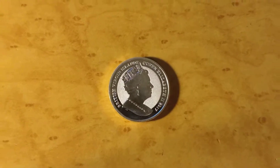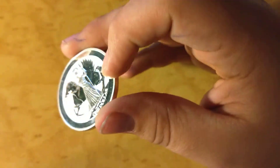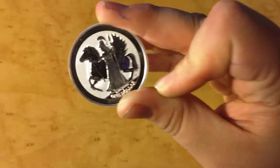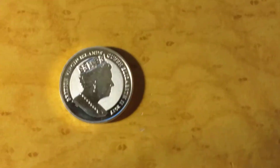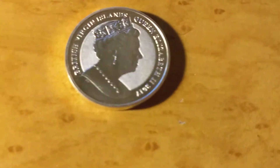Here today with yet another video, and today we're going to talk about the British Virgin Islands one dollar, one troy ounce fine silver pony coin. This coin is absolutely gorgeous — I only paid like a buck or a buck fifty over spot. I just love these things. The British Virgin Islands, Queen Elizabeth II, 2017.